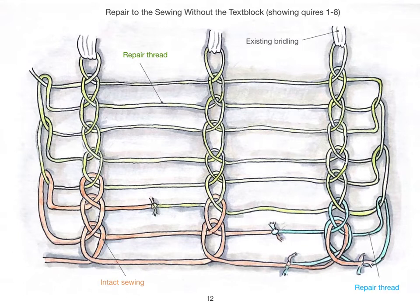This drawing shows the sewing structure without the text block. There are two repair threads which were used, shown in green and blue.